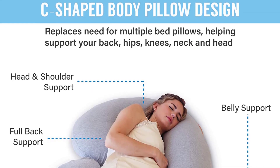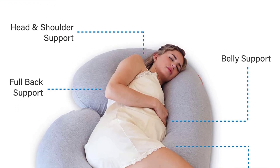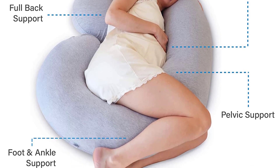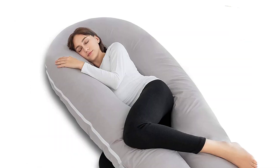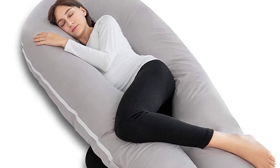Our Full Body Pregnancy Pillow can help ease you into a better sleep, reducing interruptions throughout the night and helping relieve back pain associated with pregnancy. This Full Body Pillow is perfect for anyone needing more support, recovering from surgery, or tired of having to use separate pillows to support their head, neck, legs, and back.